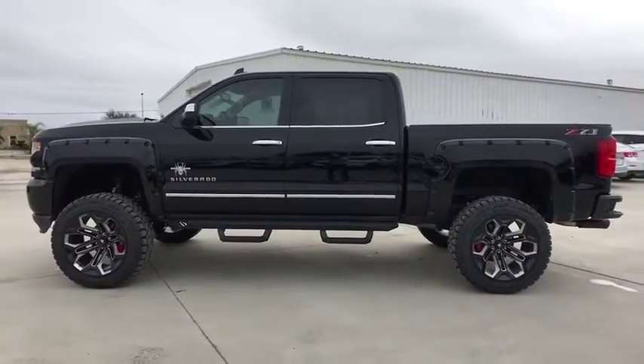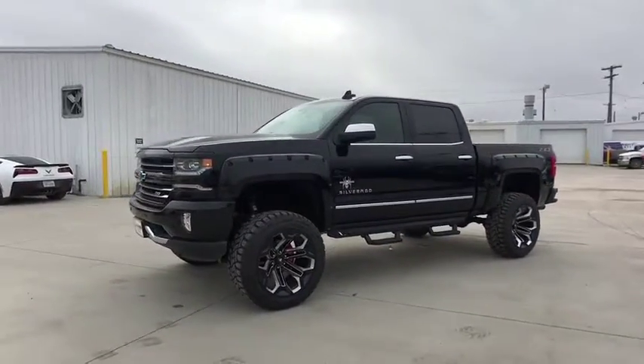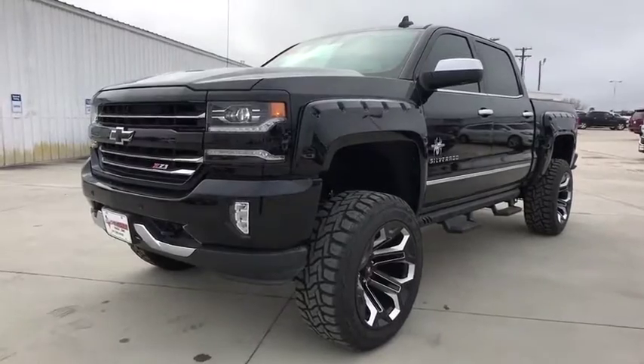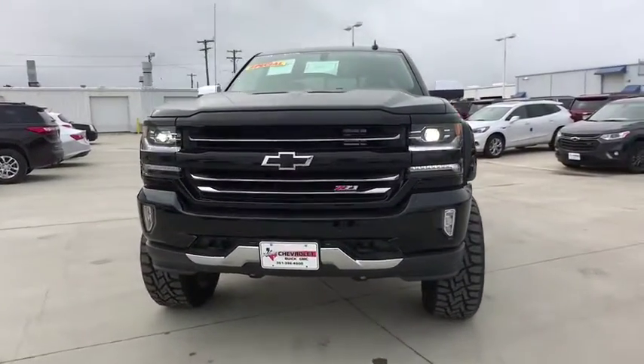Chrome mirror caps, four-wheel disc brakes, universal garage door opener, center armrest, security system, fog lights, heated front driver and passenger seat, CD player, compass, heated front seat.